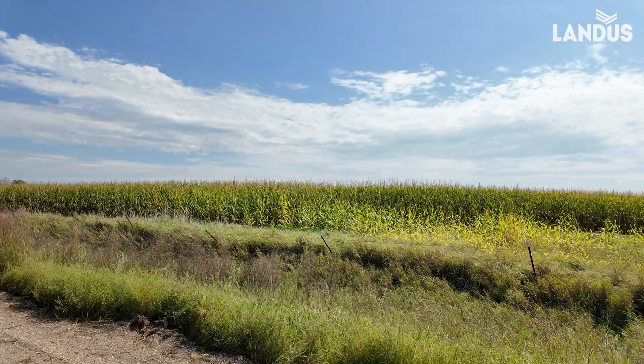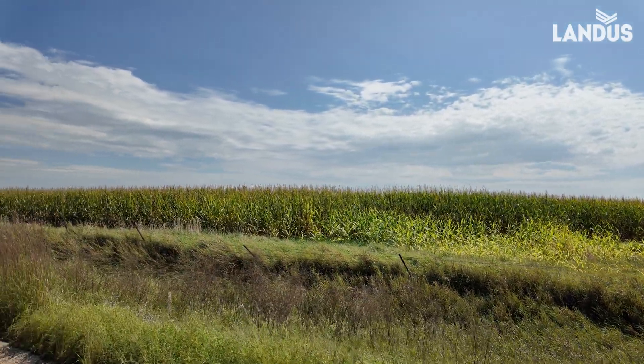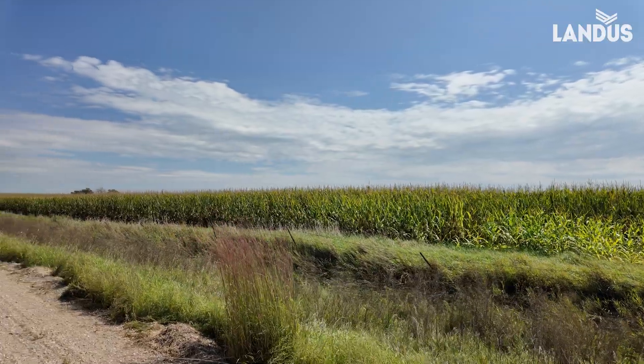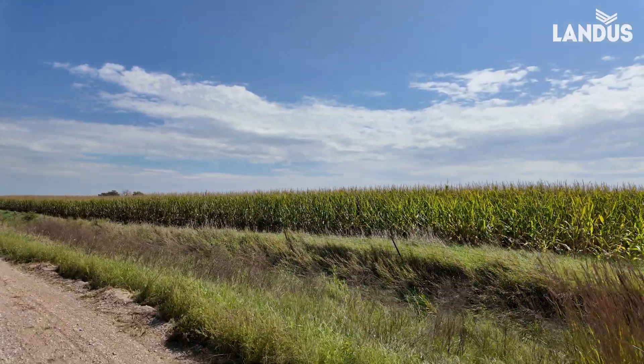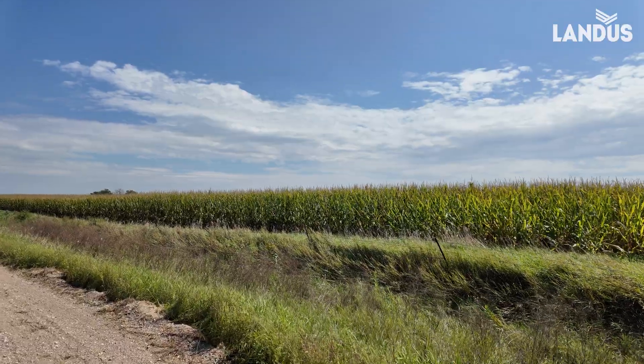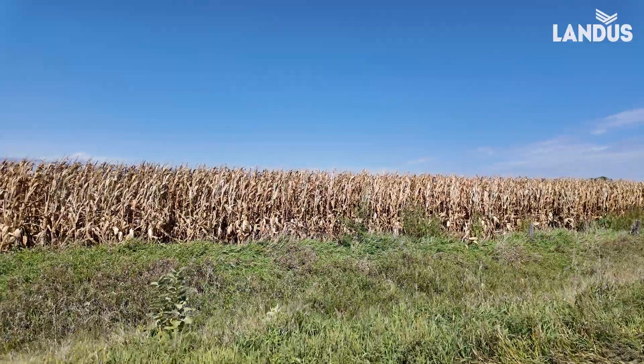Here's a gravel road. Now, this one is not the field I'm talking about. This field still has some plant health, and I don't know this particular farmer, but I would guess that he probably applied fungicide.